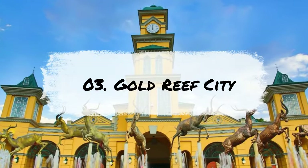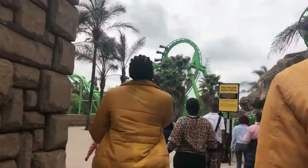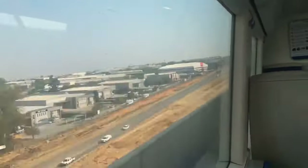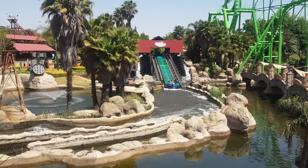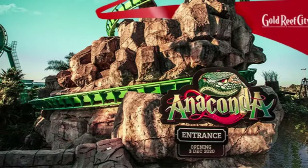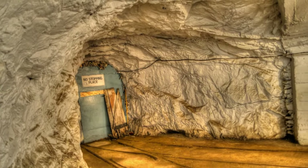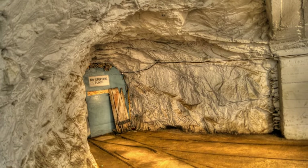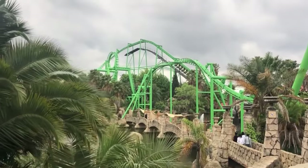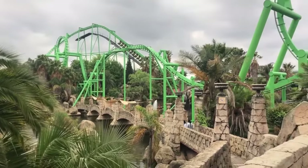Number 3: Gold Reef City. Step back in time to the exciting days of the gold rush at Gold Reef City, just 8 kilometers from Johannesburg's city center. This unique attraction features a theme park and historical museum that will transport you to a different era. Explore an abandoned shaft of the Crown Mines, once one of the world's richest gold mines, and view replicas of period buildings and shops.